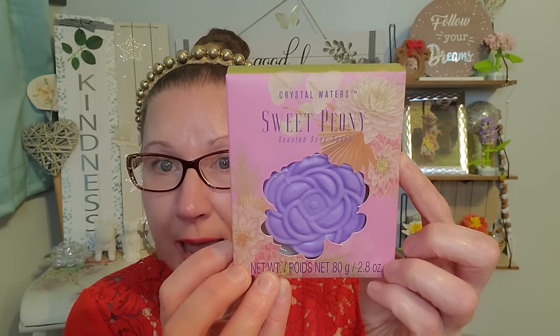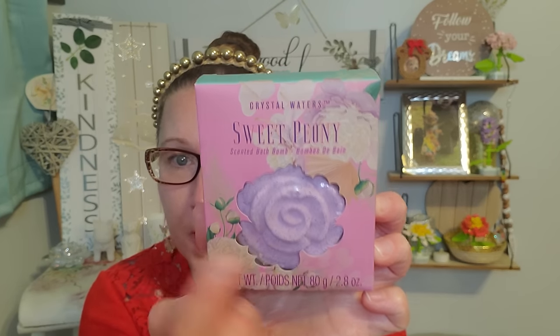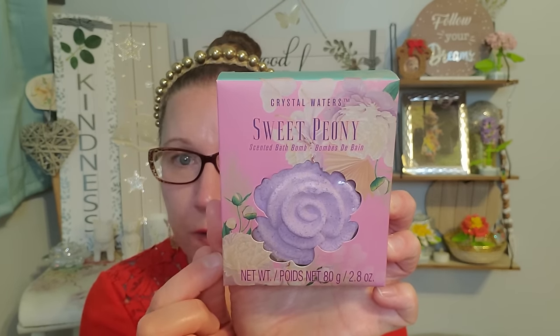And then we have this one, which is the Sweet Peony Scented Soap — there's the actual soap bar, sculpted into a beautiful flower. I love the look of that. And then we also have the Sweet Peony Scented Bath Bomb — the beautiful little rose. Absolutely great. Some nice little Mother's Day gifting going on right there.